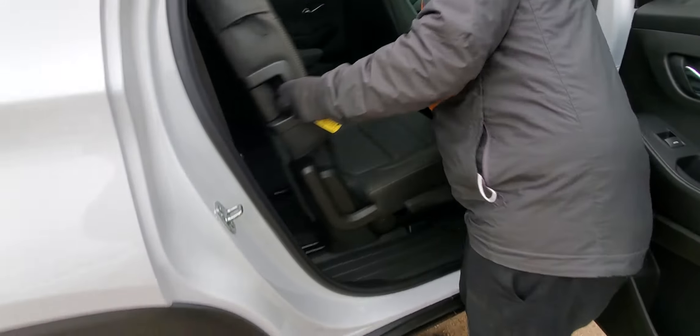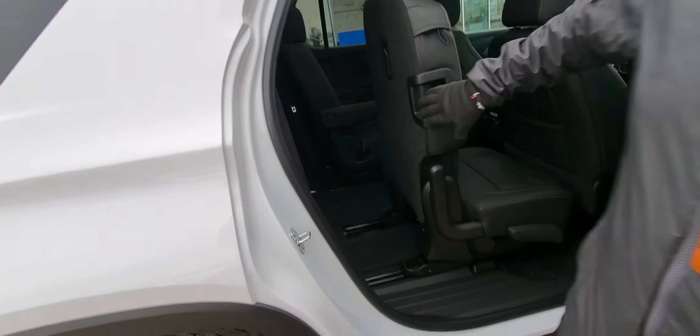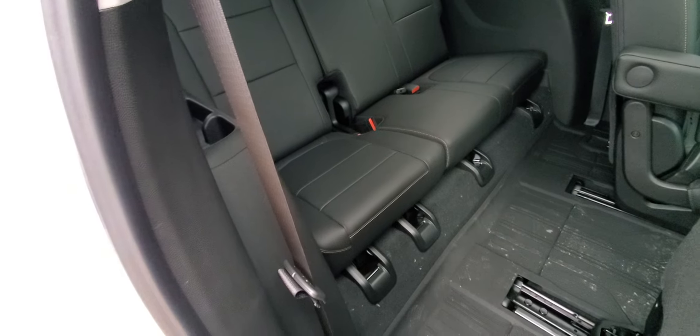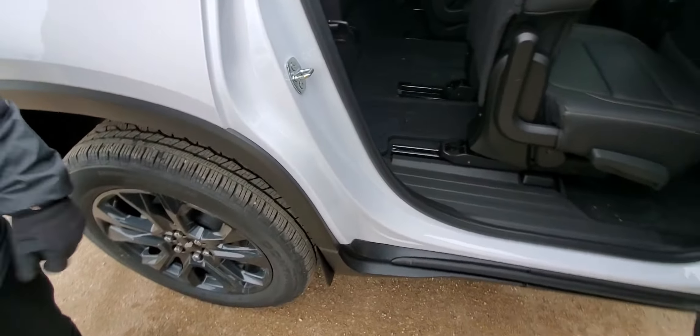This seat can slide back and forth, but check this: there's a lever right there so we can slide the whole seat forward even with a forward-facing baby seat installed, making it easier to get in and out of the back. And the dog leg gets right out of the way, so lots of space to get in and out of the back.